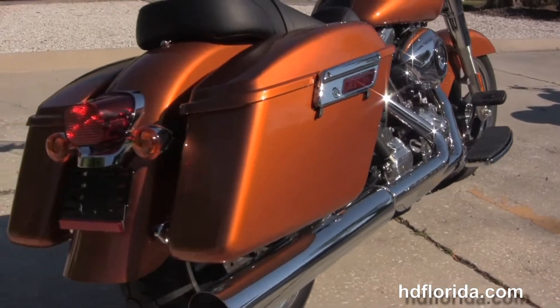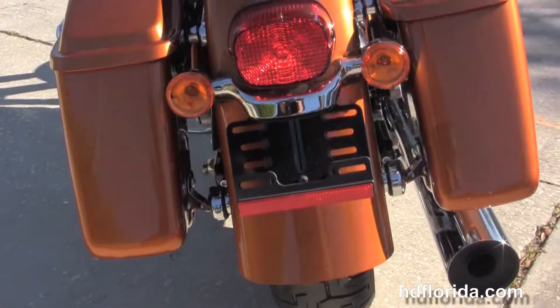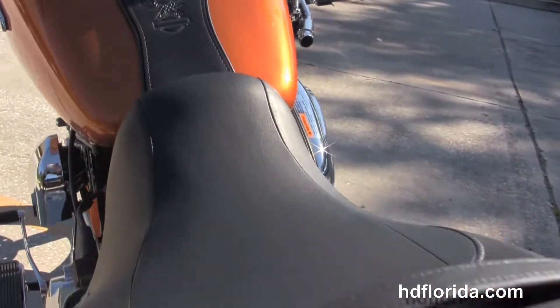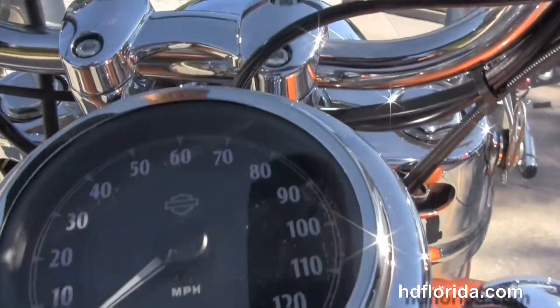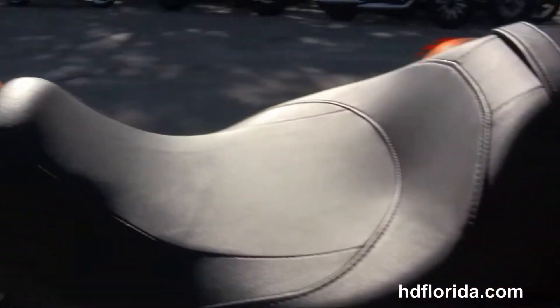We have the hard lock and detachable saddlebags, then we move up to the tour inspired seat, the chrome and black tank trims sitting on top of the 4.7 gallon tank with mini Ape bars. We have the cruiser inspired quick release windshield out front and the chrome fork covers retro styled headlamp nizel.